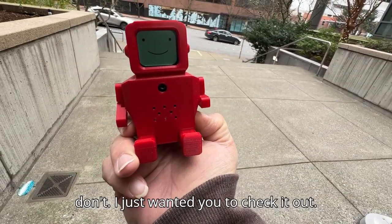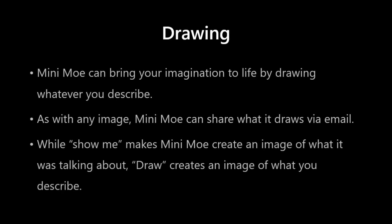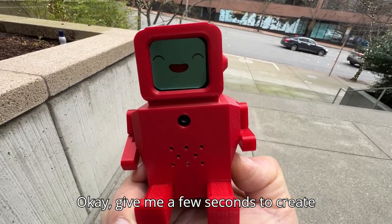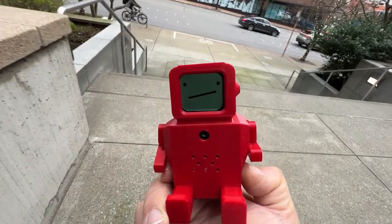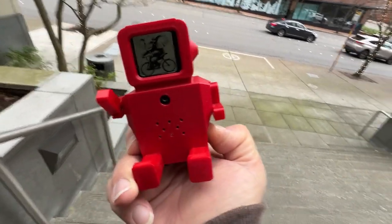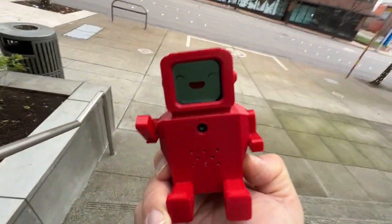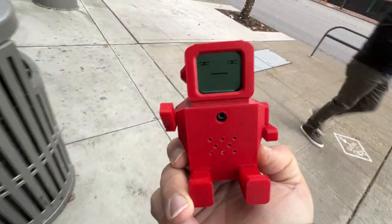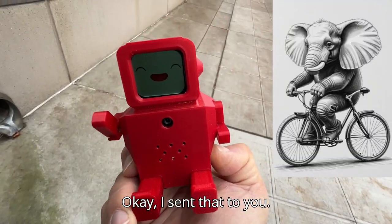No, I don't. I just wanted you to check it out. Do you think you could draw an elephant riding a bicycle for me? Okay, give me a few seconds to create this. Would you like me to share this? Yes, please. Alright, I'm sending it to you now. I sent that to you.